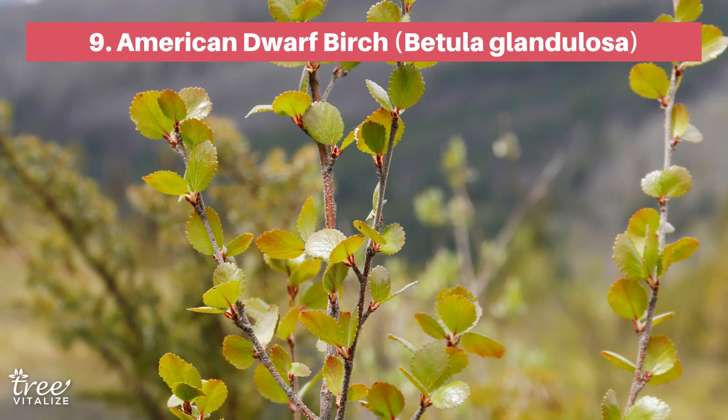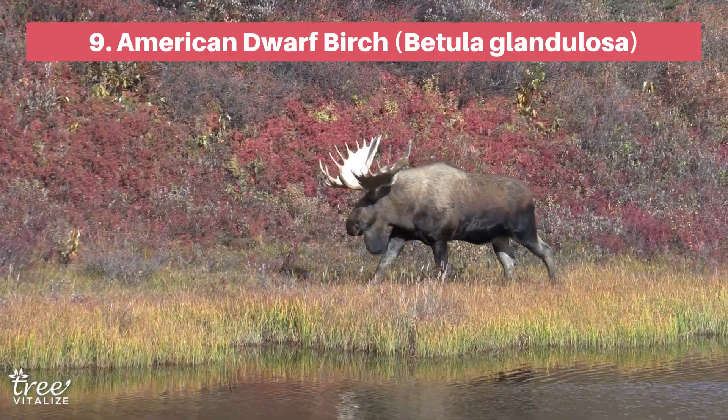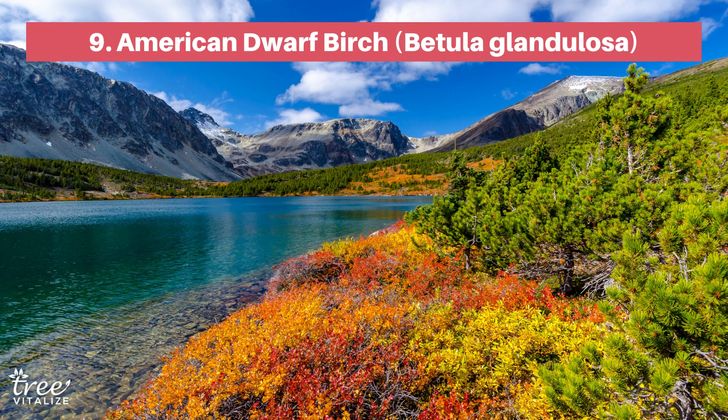The most common shrub you'll find in Alaska, the American Dwarf Birch, is as beautiful as it is useful. It is an important food source and winter cover for moose, deer, elk, bears, birds, and insects. By fall, its green leaves turn into a rainbow of colours before falling to the ground. Plus, American Dwarf Birch can help fight soil erosion.